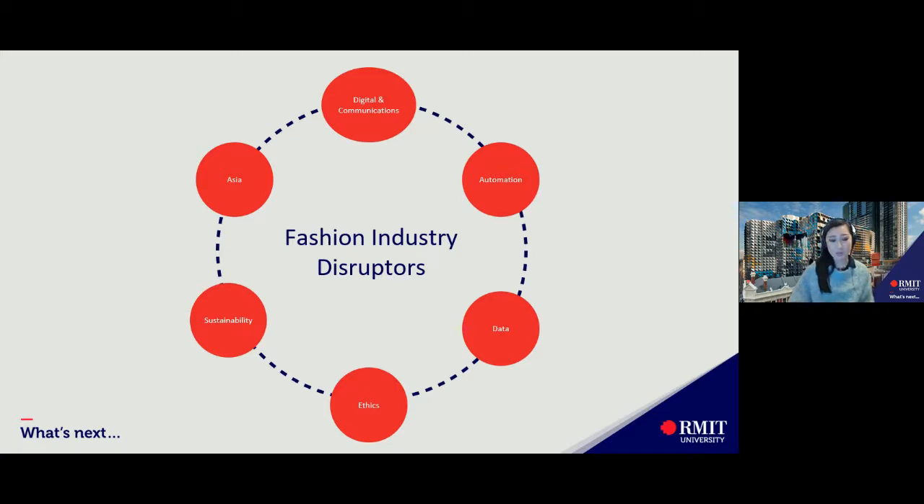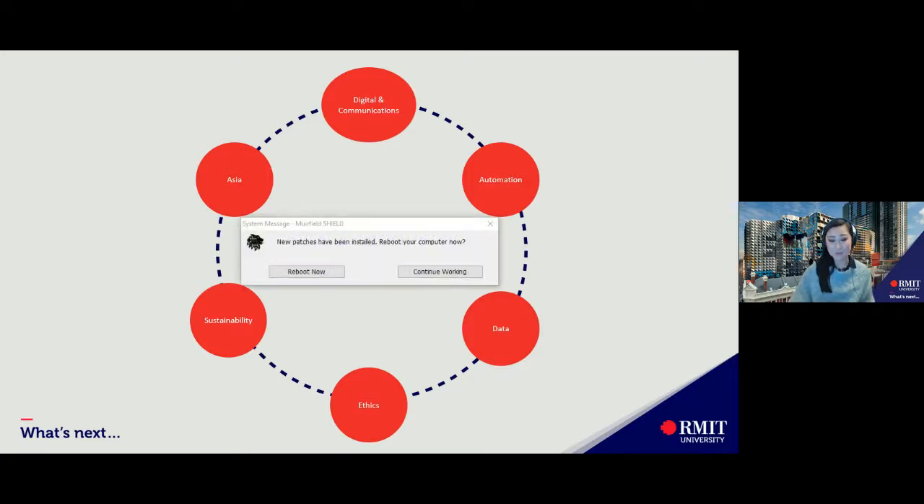Digital and communication: employment opportunities require increased digital literacy and communication, which has resulted in the rise of digital workers and digital makers. Automation: the rise of automation, robotics and AI are already impacting ways of working and production methods in the fashion industry. Data: companies now have access to unprecedented amounts of personal data. Data analytics and the use of data connected to wearables require thoughtful approaches that are ethical and user-centered.